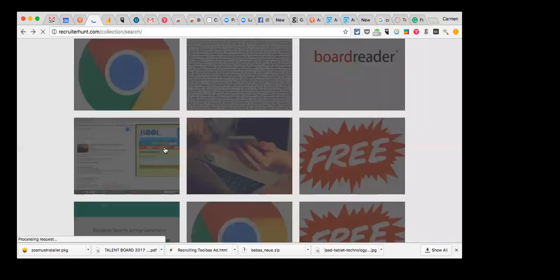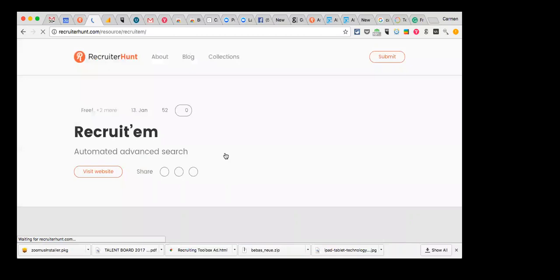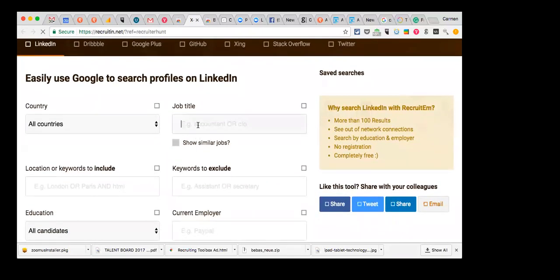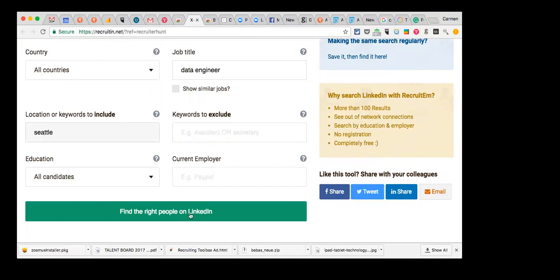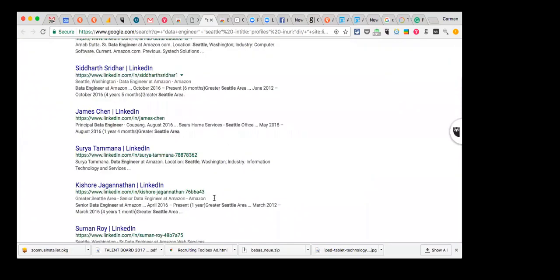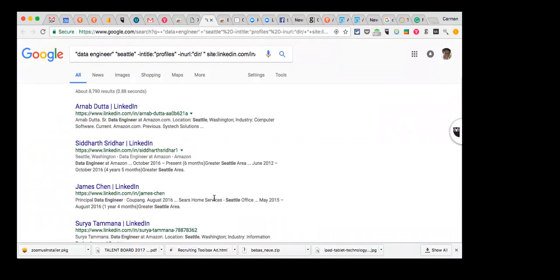Let me show you Recruit'em. I can put in 'data engineer,' add the location 'Seattle,' and find it on LinkedIn and other platforms. I can copy the URL, save the search itself to recreate later, or open the search results right there in Google — it's actually finding profiles for me. It's a free tool that makes it a lot easier. I also believe you should learn Boolean because you need to know the basics, but sometimes you just need a tool to help you quickly get to what you need.